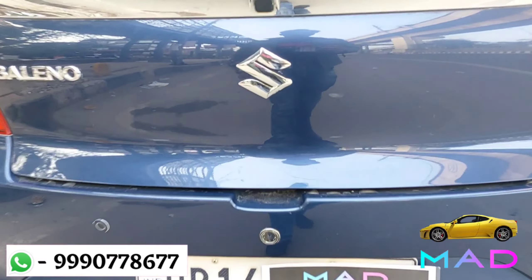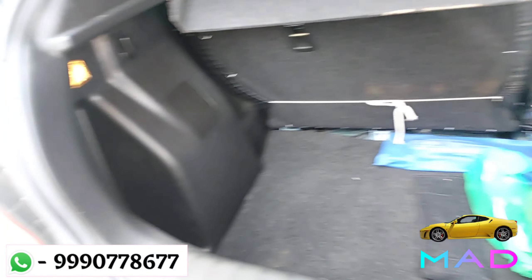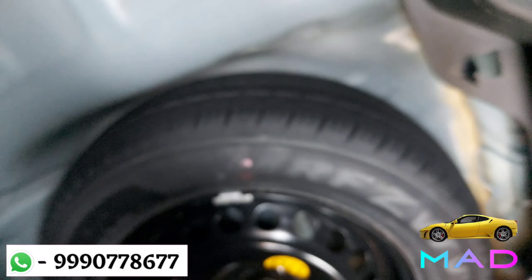And here is the boot space — parcel tray, and Baleno's 380 litre boot space with luggage lamp. And here is the spare steel wheel that is unused.